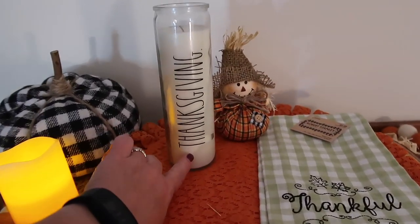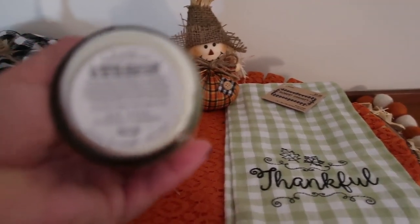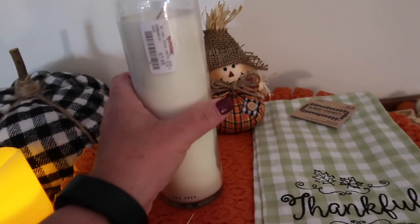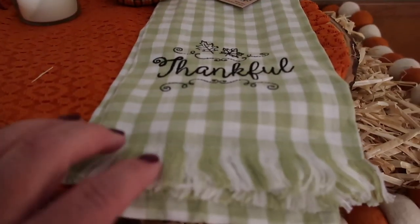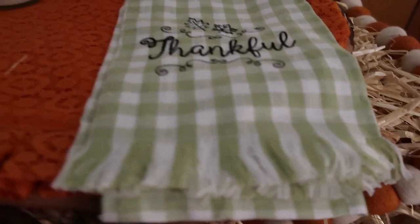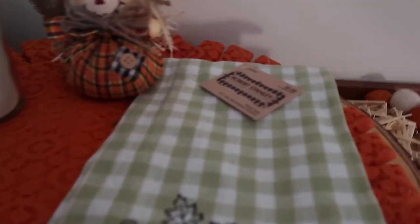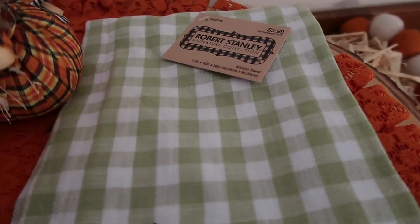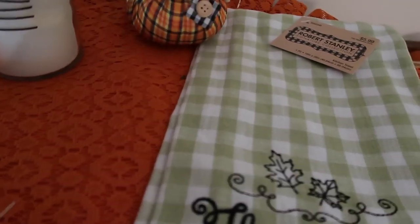Next up, I was able to find a Thanksgiving candle by Rae Dunn — the scent is Autumn Woods, and this was from TJ Maxx for $7.99. It smells really good. I also found this towel in a buffalo check with a frayed end, and this little scarecrow from Hobby Lobby for $5.99 with 40% off. The scarecrow was $2.99 with 40% off.